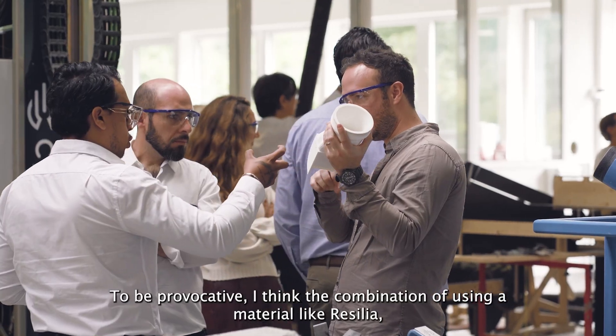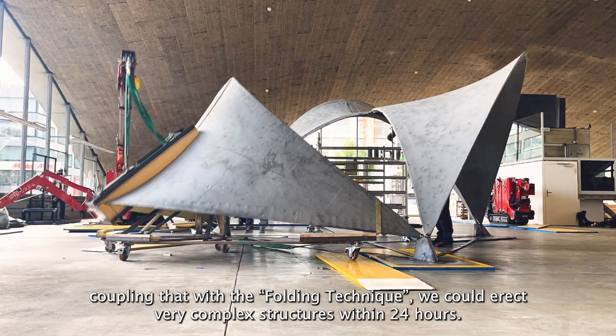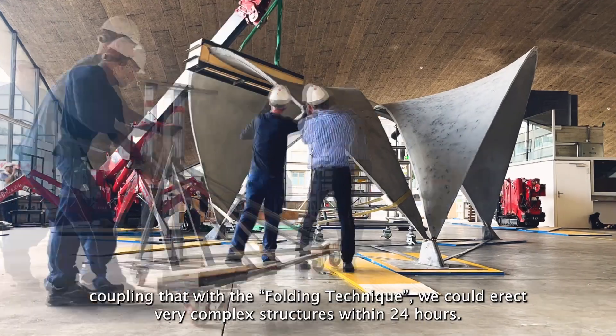To be provocative, I think the combination of using a material like Resilia, coupling that with the folding technique, we could erect very complex structures within 24 hours.